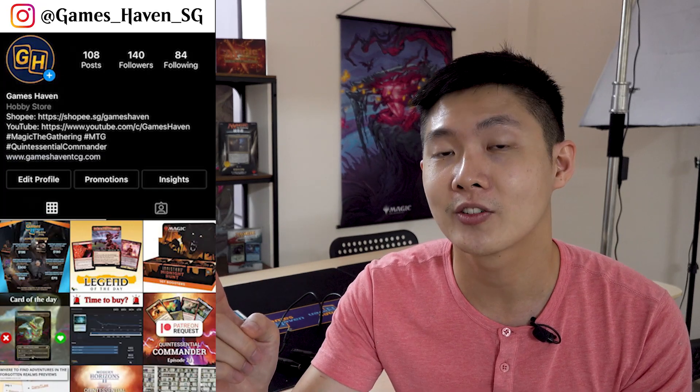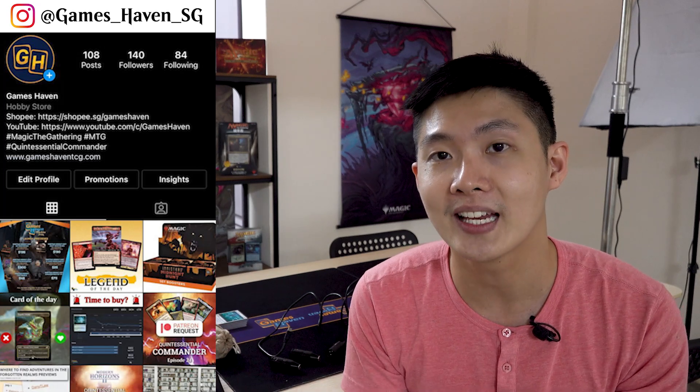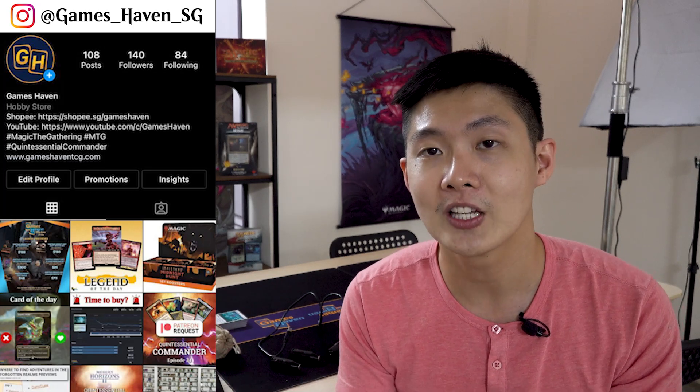Besides setting this whole studio up, we've also been very busy trying to expand our social media presence. So do go check out our Instagram page and follow us — we'll be posting daily content there. Check us out on Facebook, follow me on Twitter, join us on Discord. We'll be playing games over webcam on Spell Table there, so a lot of things are happening.